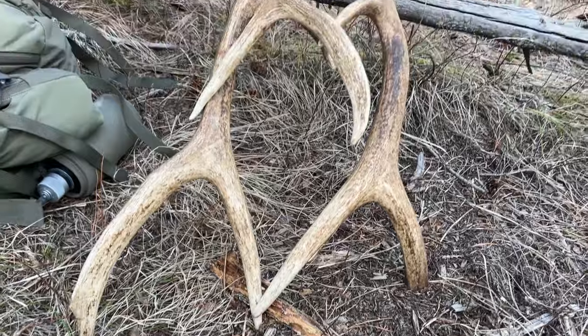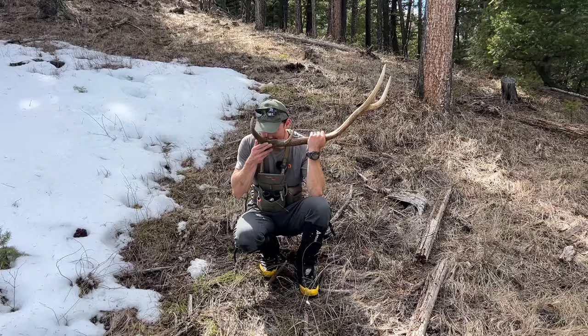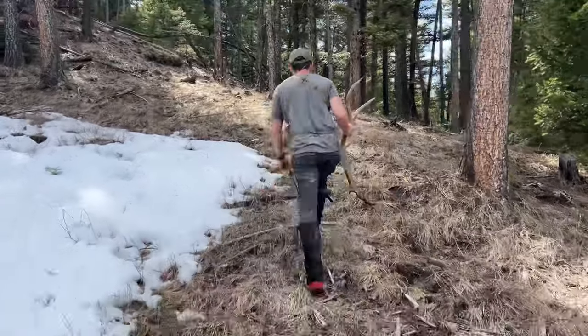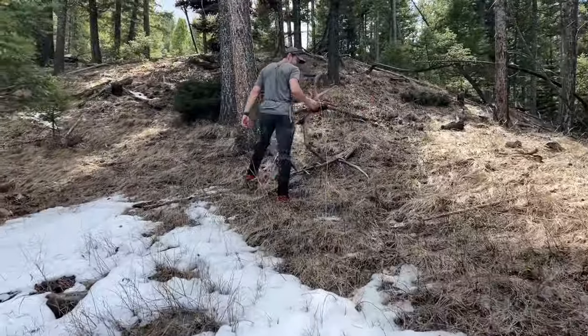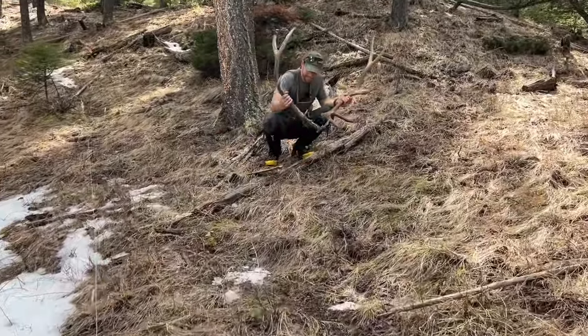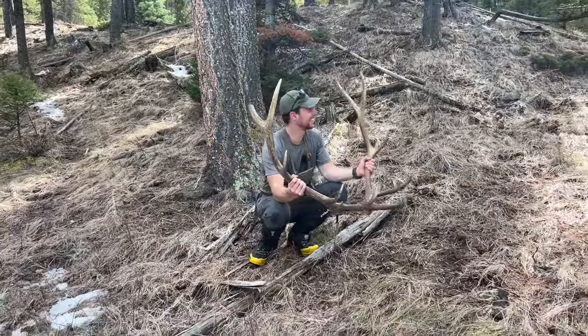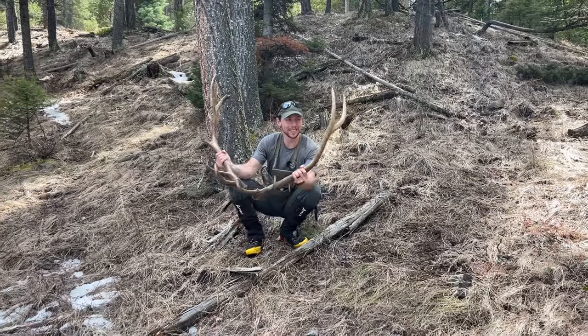The weekend after that I was able to pick up three browns, two of those being a set. Here it goes — shed number one. Beautiful color on them, and ten yards away we've got the other one. Nothing quite like that. It's been an awesome year so far, so let's go see if we can add more brown antlers to our pile.